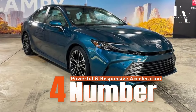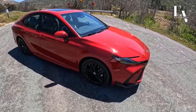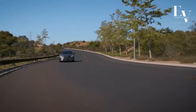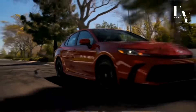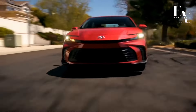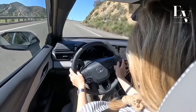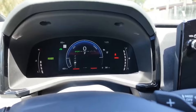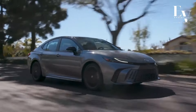Number 4: Powerful and Responsive Acceleration. Fuel efficiency doesn't have to mean sacrificing power. The Camry Hybrid's powertrain is surprisingly peppy, offering a satisfying acceleration experience. The electric motor provides instant torque, giving the car a zippy feel from a standstill. Merging onto highways or overtaking slower vehicles becomes a breeze with the Camry Hybrid. You'll enjoy a balance between eco-friendly driving and the thrill of a responsive engine.